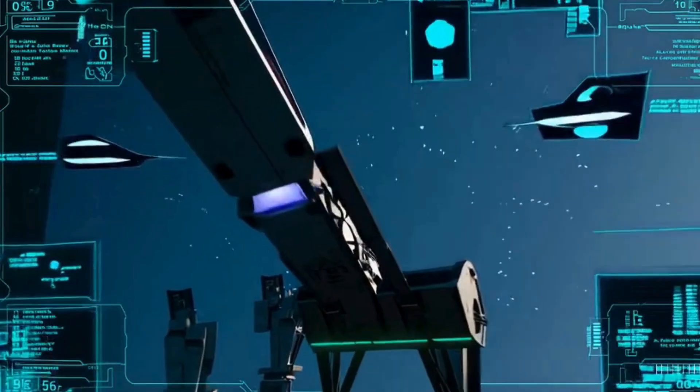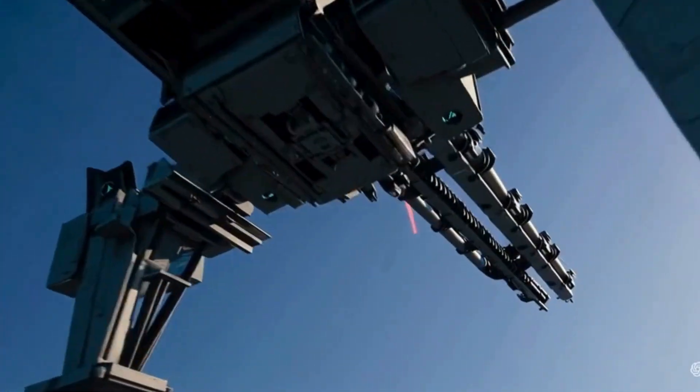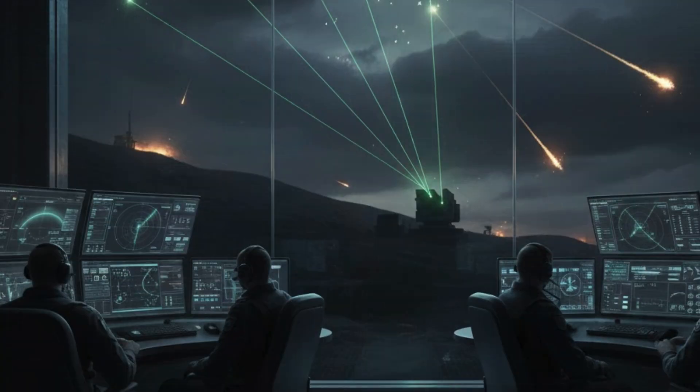The laser focuses on a single point on the target, enabling neutralization within seconds. Rafael lists cruise missiles among the threats Iron Beam can handle, but this interception is only limited to missiles that travel short distances. Its engagement range limits its effectiveness to low-flying, slow-to-medium-speed cruise missiles approaching within several kilometers. It is not intended for long-range interception.